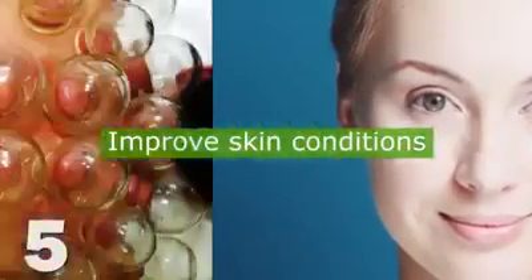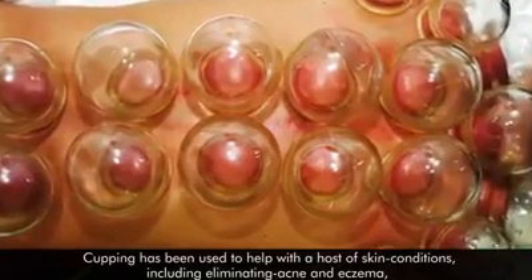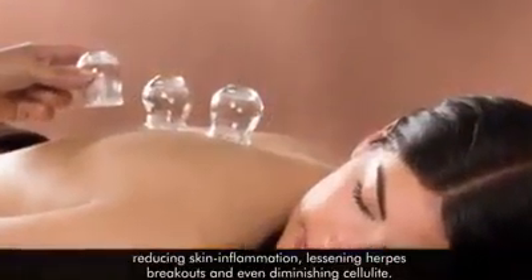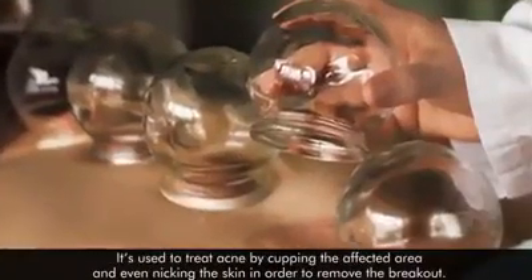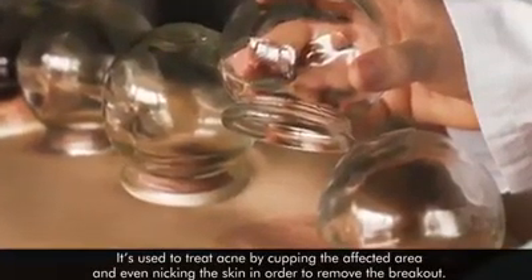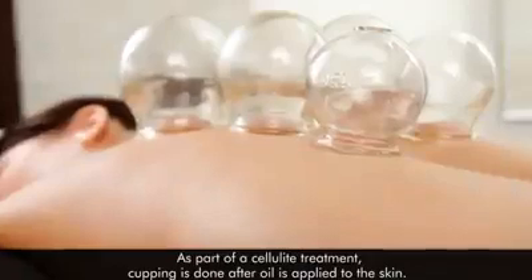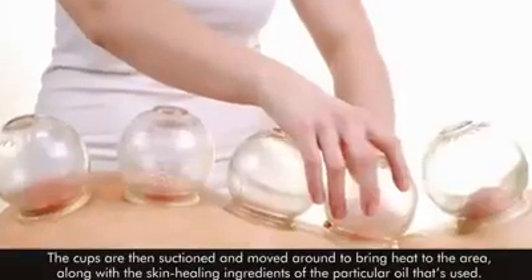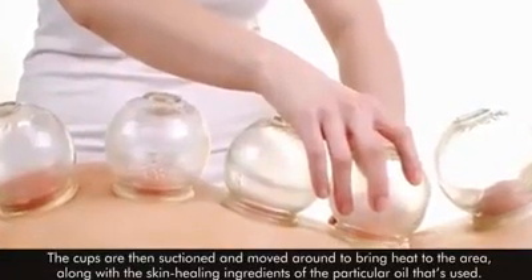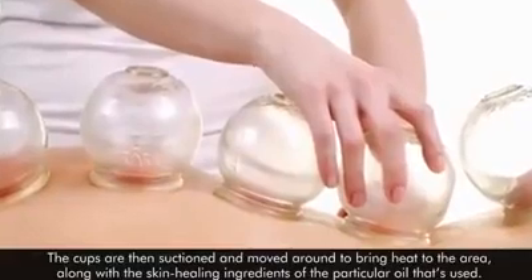Cupping has been used to help with a host of skin conditions, including eliminating acne and eczema, reducing skin inflammation, lessening herpes breakouts, and even diminishing cellulite. It's used to treat acne by cupping the affected area and even nicking the skin to remove the breakout. As part of a cellulite treatment, cupping is done after oil is applied to the skin, and the cups are suctioned and moved around to bring heat to the area along with the skin-healing ingredients of the particular oil used.